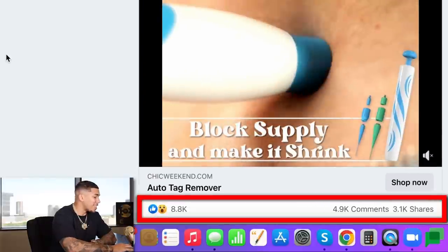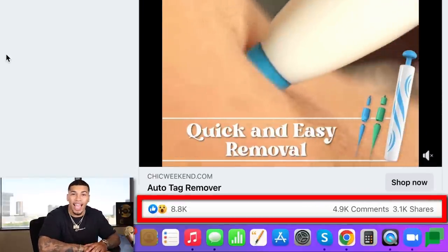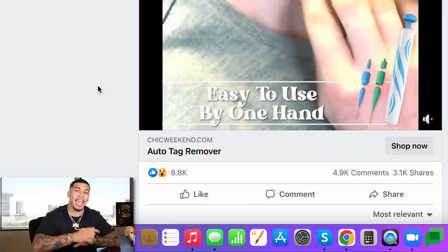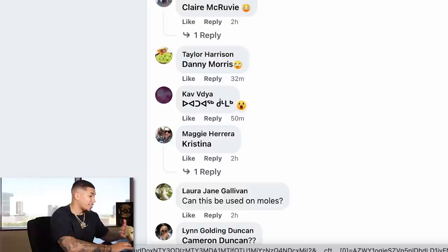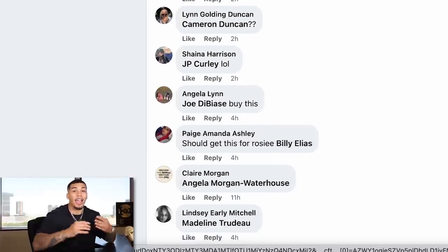Don't just take my word for it — look at the engagement on this advertisement: 4,900 comments, 3,100 shares, and 8,800 likes. If you really want to see the potential of a product you can sell today, head over to the comment section and click on the newest comments. Comments within the last two minutes, three minutes, two hours, 32 minutes, 50 minutes — people are going crazy over this product.